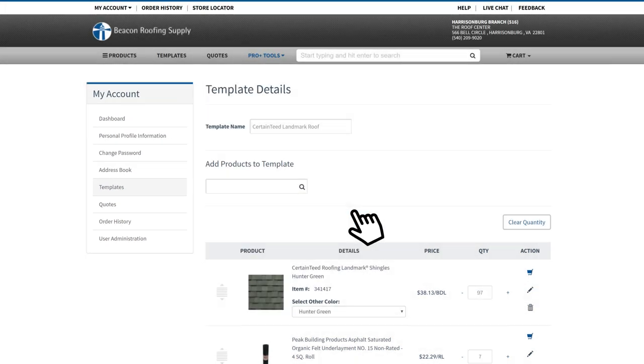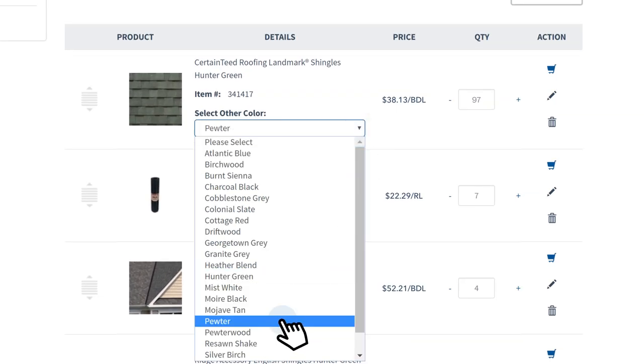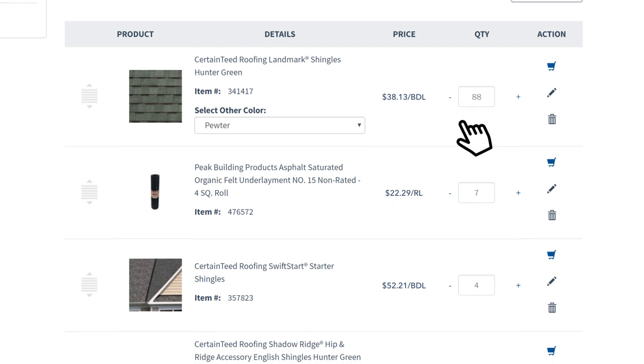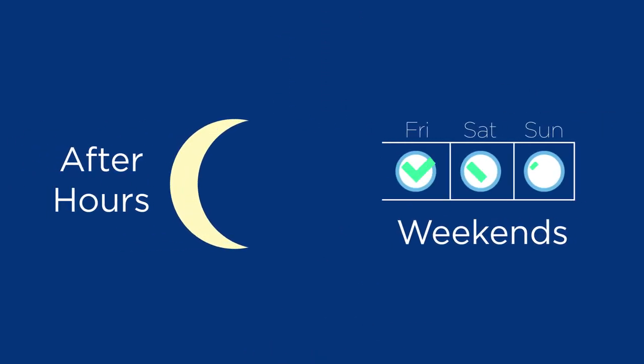Want to save time on your next job? Create custom templates to place fast and accurate orders. Just select the color, enter the quantity, and order. Plus, with 24/7 access, you can order after hours and on the weekends.